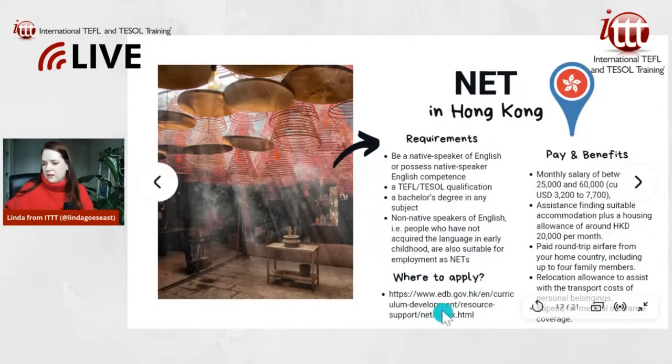The official website is right there. You can google 'NET scheme Hong Kong' and look for the site edb.gov.hk — that's the official site.